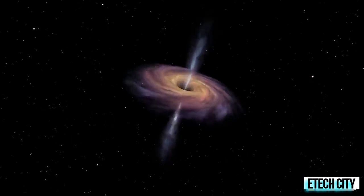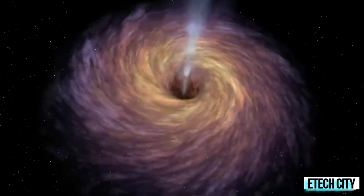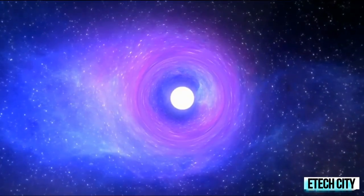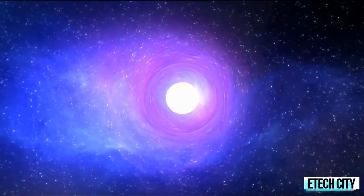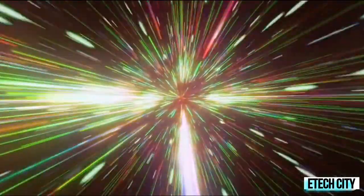White holes are predicted by Albert Einstein's theory of gravity and are most often mentioned in the context of wormholes, in which a black hole acts as the entry point to a tunnel through space and time, ending in a white hole somewhere else in the universe. But unlike black holes, scientists find it hard to resolve the mystery of where white holes exist or how they would be formed.